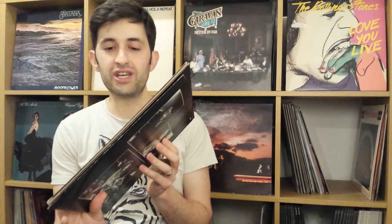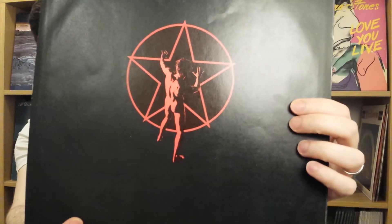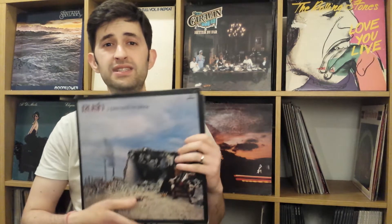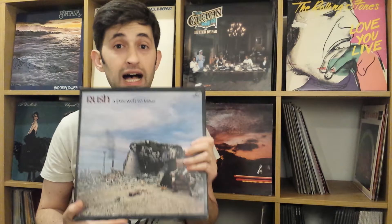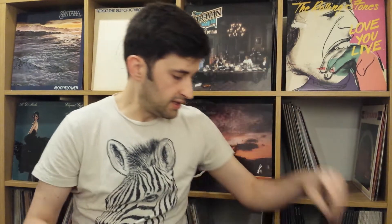Rush always have some freakish cover artwork, and something that is also common in their artwork is male nudity. Here we have a man from behind. It is always interesting. This was their fifth album, and it got a gold record — the first Rush album to get a gold record in the US.